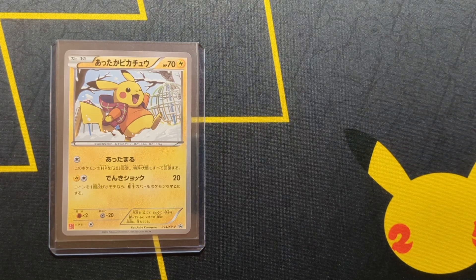Hello, this is my Pokemon card series on Pikachu. I've been collecting for over 20 years, so I have a lot of cards.